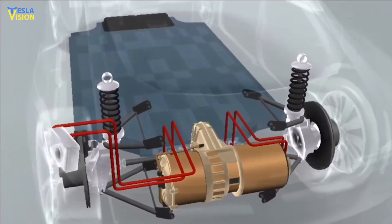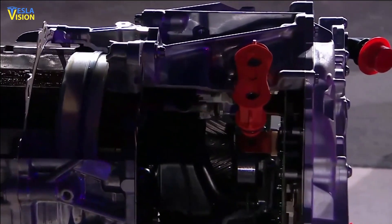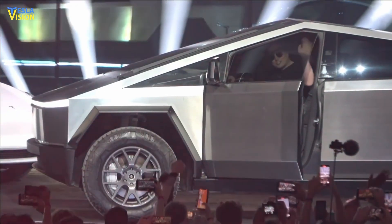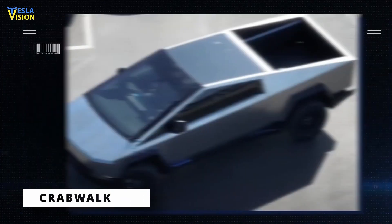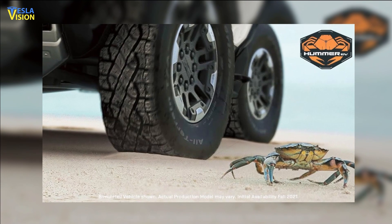Initially, the top-spec Cybertruck was supposed to have three electric motors. Musk hinted at plans for a new four-motor Tesla Cybertruck to have a crab-walk capability, similar to the Hummer EV.